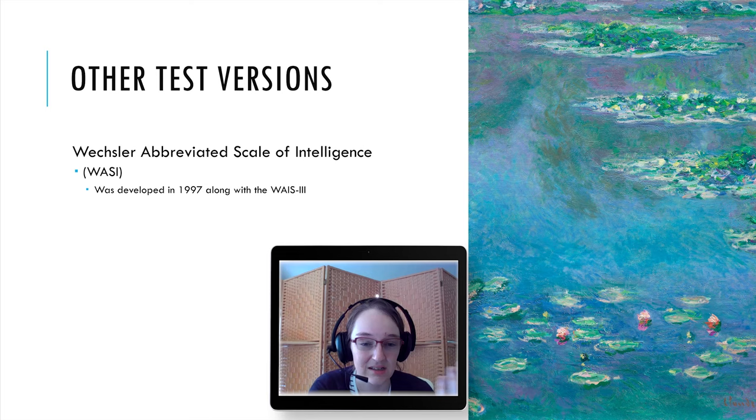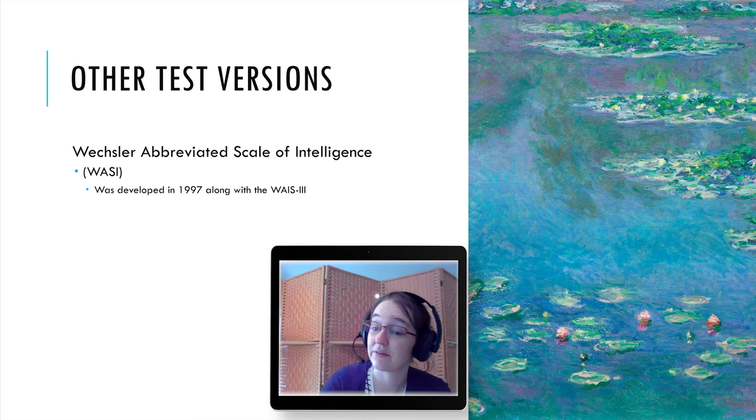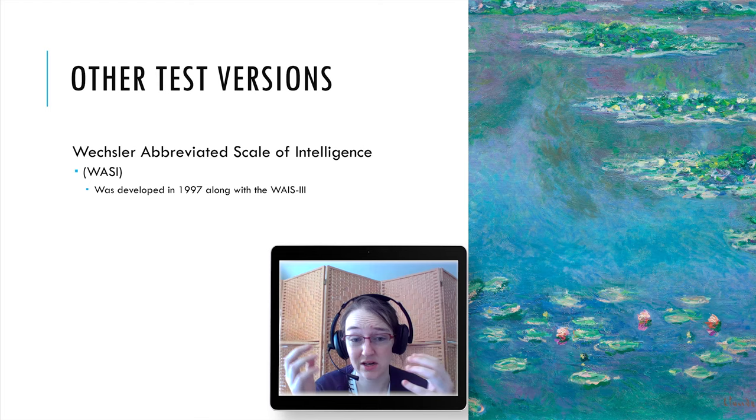Finally, the WASI — the Wechsler Abbreviated Scale of Intelligence — was developed in 1997 to go along with the WAIS. It's a short test that allows clinicians to form a validated estimate of verbal, performance, and full-scale IQ in a short amount of time. It uses vocabulary, similarities, block design, and matrix reasoning — similar to those on the WAIS — to provide an estimated full-scale IQ in about 30 minutes.